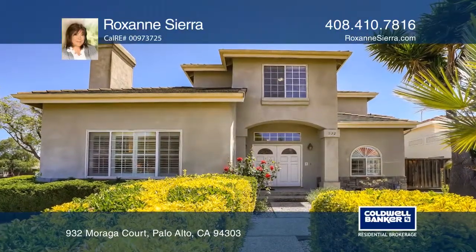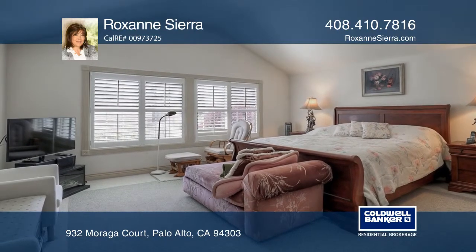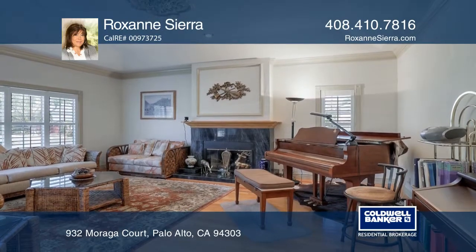This immaculate two-story home features five bedrooms and three full baths. It has dual air temperature control, custom designer hardwood floors, and French doors leading into the formal dining room.